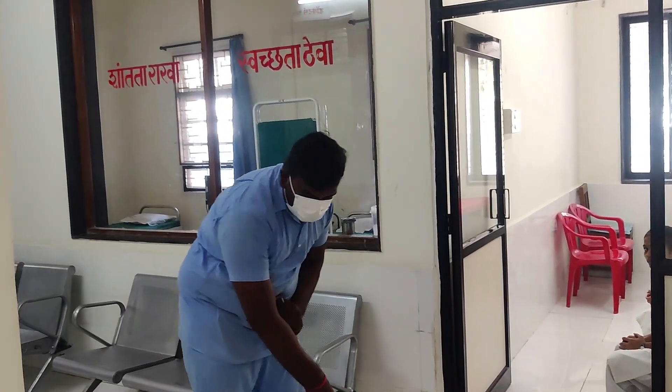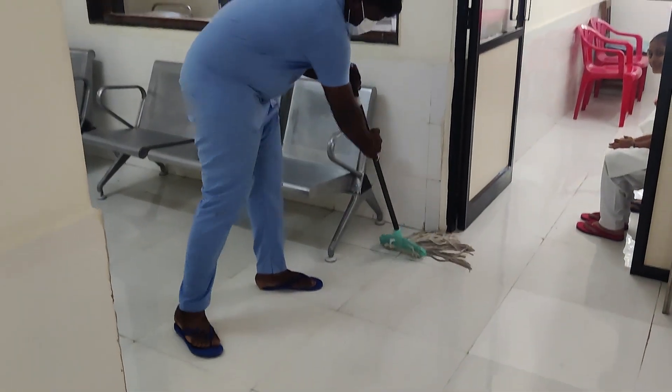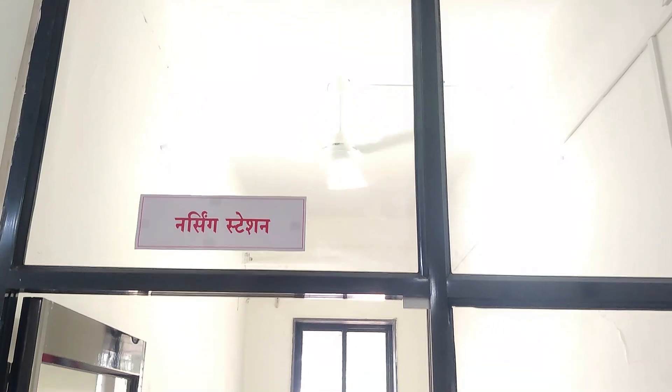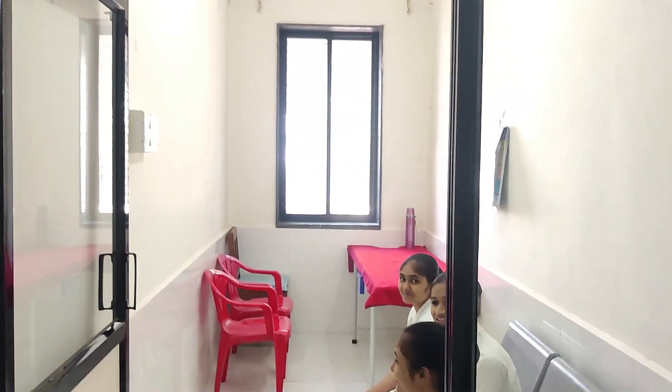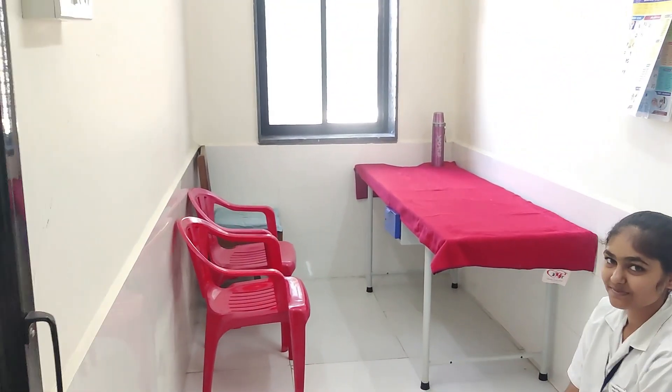This is Mr. Lalit, he is an OT assistant who has been working hard since two days. This is the nurses' station — you can see all the students have worked very hard since three days. Here all our staff nurses are seated.